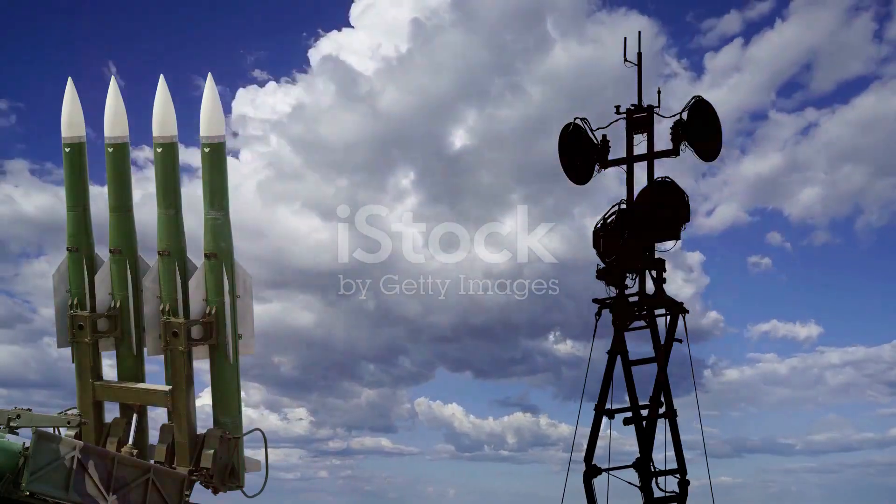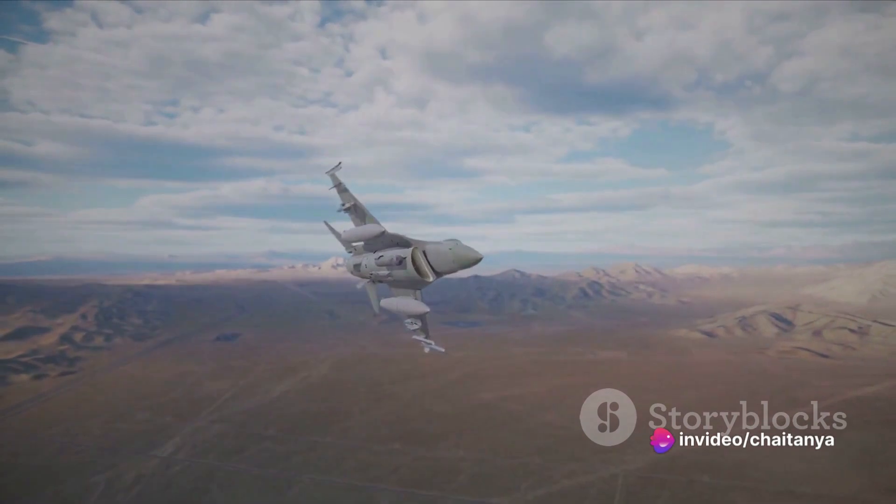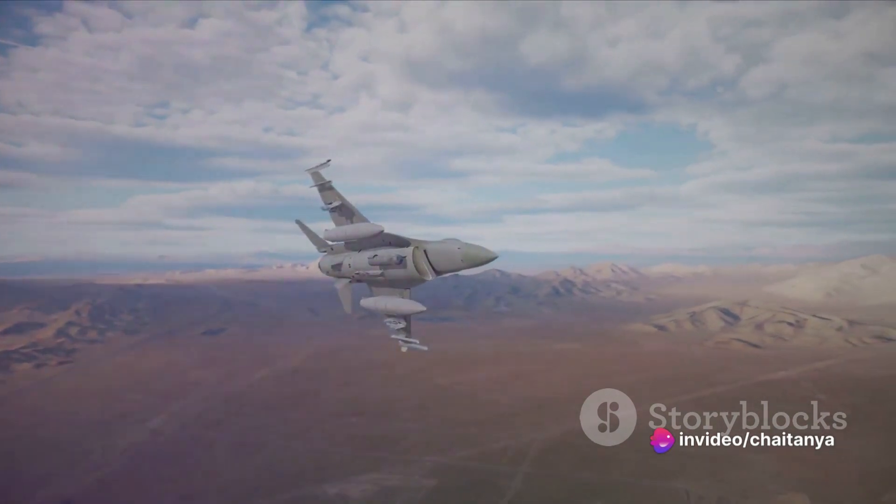The Iron Dome then deploys an interceptor missile from a separate launcher. Equipped with cutting-edge technology, the interceptor tracks and intercepts the incoming threat mid-air.